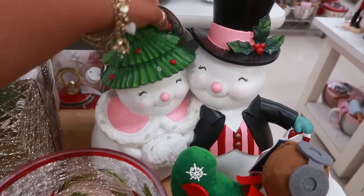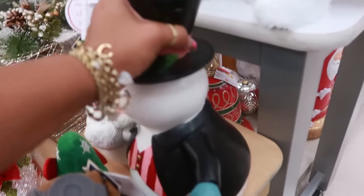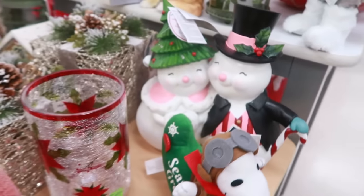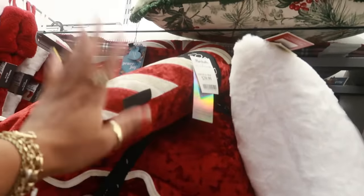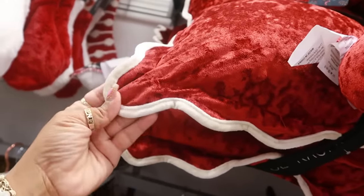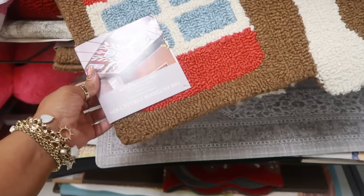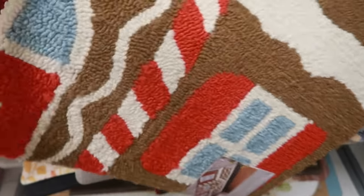I saw these at a different store and did a Shorts on them. I think they're really cute — $30. This pillow set right here is $40 — very pretty. Love the candy cane. That's Rachel's. And then look at the pillows — it's like velour. And what is this? $25 — so it's going to be a gingerbread rug.